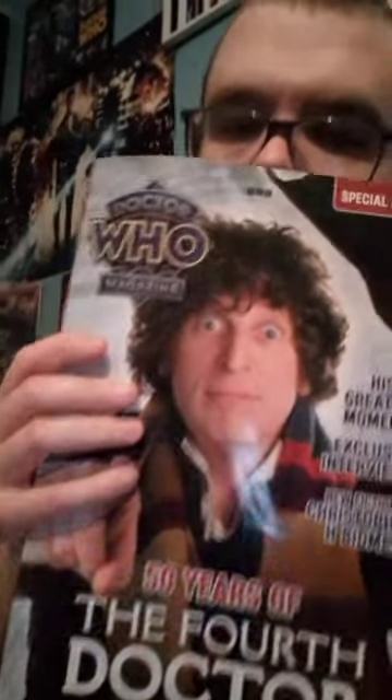Then I got this one, which next time is sitting down. Then we got the Fourth Doctor, 50 years, which I have had that one for a while. I haven't shown you it because I haven't had a lot of stuff to show. Just finally got stuff to show, so I thought I'd show you.